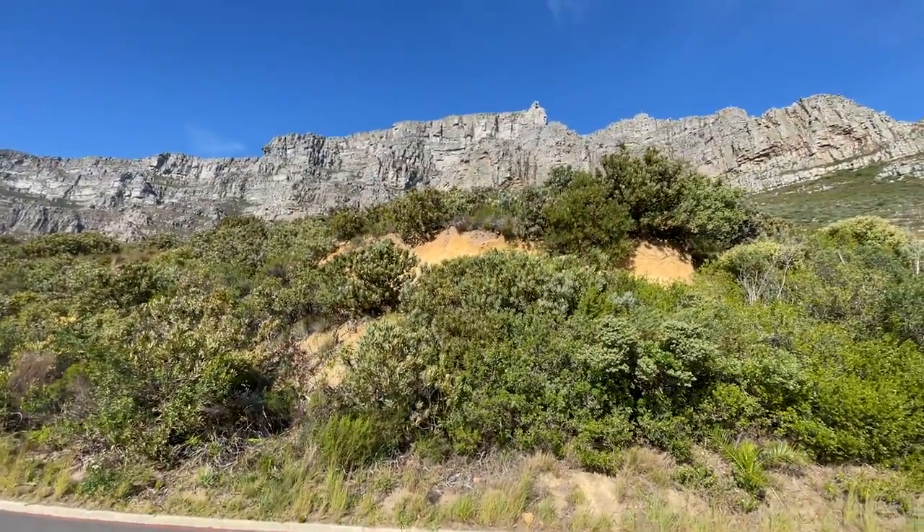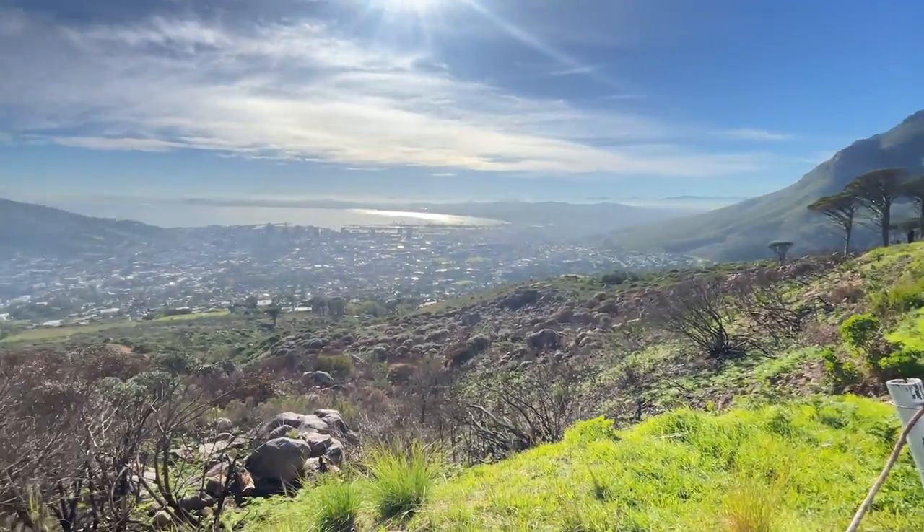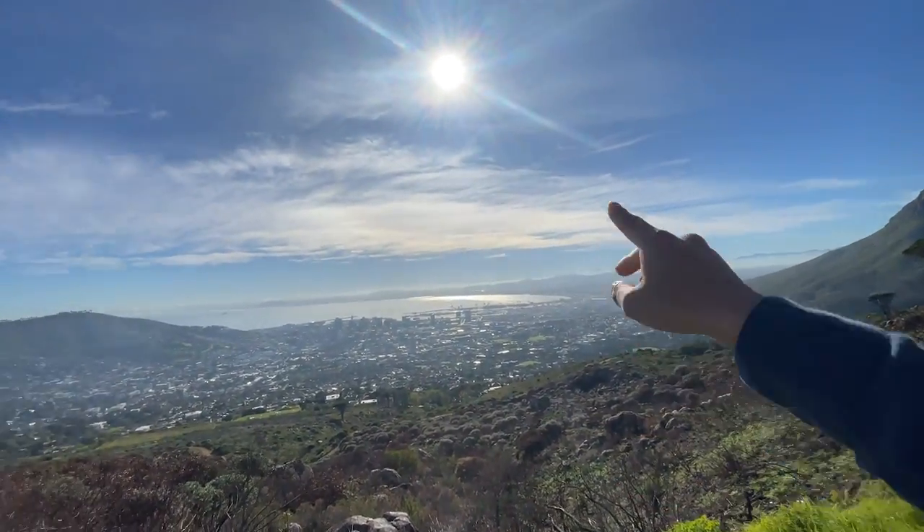We've made it to Table Mountain — how could I start this trip without visiting it? It's just here on my left. The reason it's called Table Mountain is because it's flat at the top. You can hike up, but we're using the cable cars because it's quite scenic and an interesting way to get up. Behind me you get awesome views of Cape Town, though it's quite misty around the mountain.